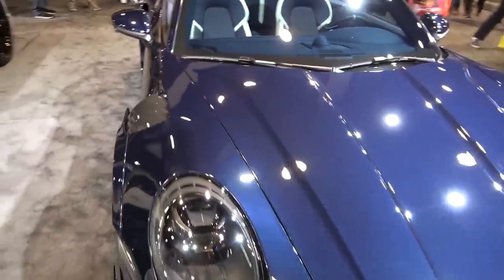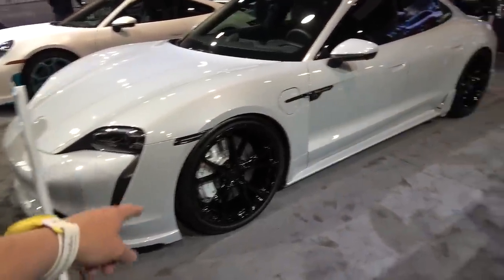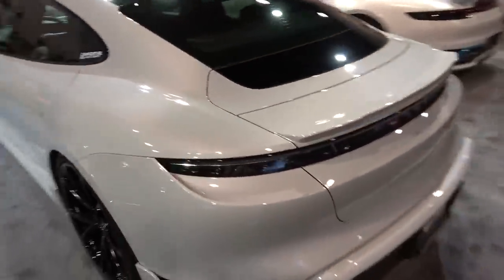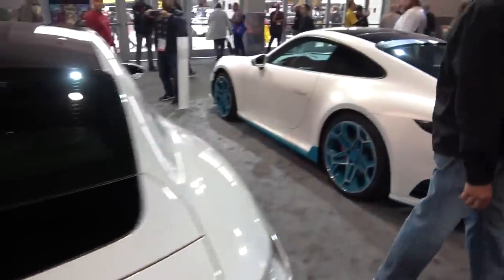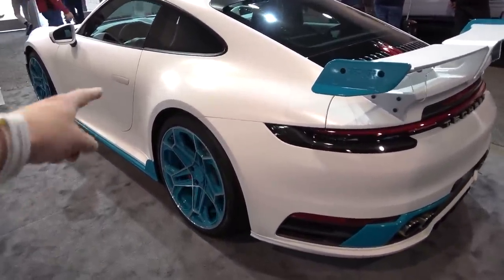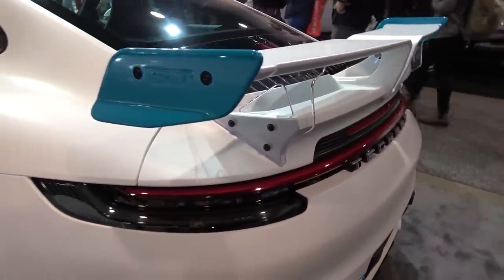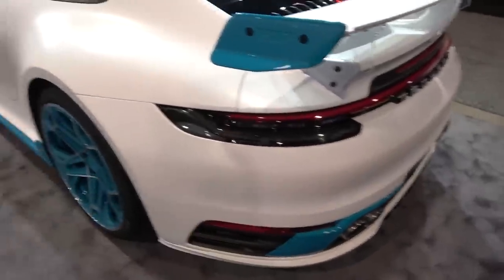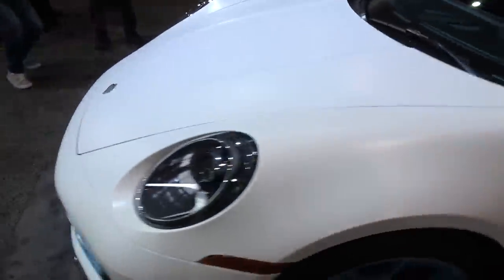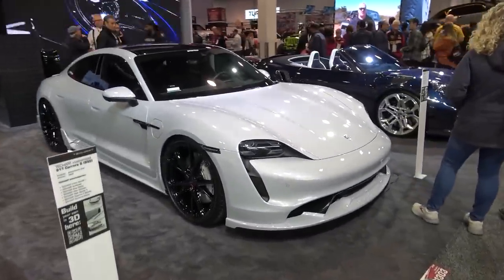Alongside the GT Street R, there's the Taycan 4S with the aerodynamic package — new bumpers, wheels, and skirts — plus the lift spoiler at the rear. Then there's the Tecarta 911 Carrera S in satin white with Miami blue accents and wheels, winged at the back with clear upright struts seen in Germany before. Cool to see them approaching the North American market again with a presence here at SEMA.